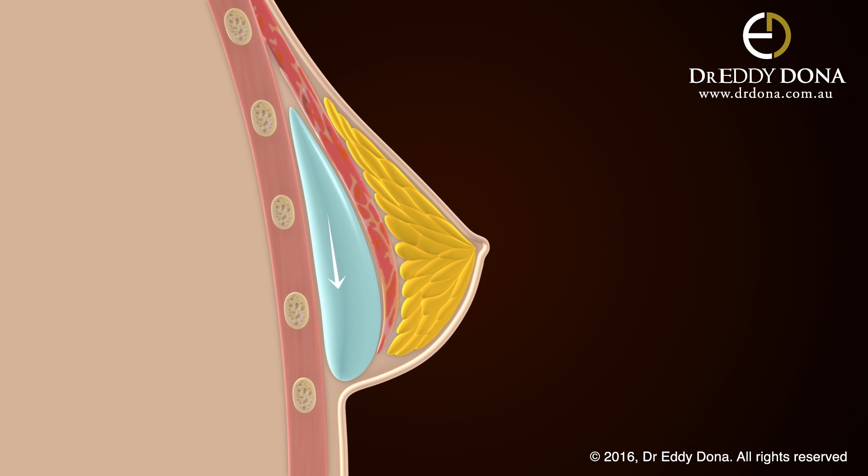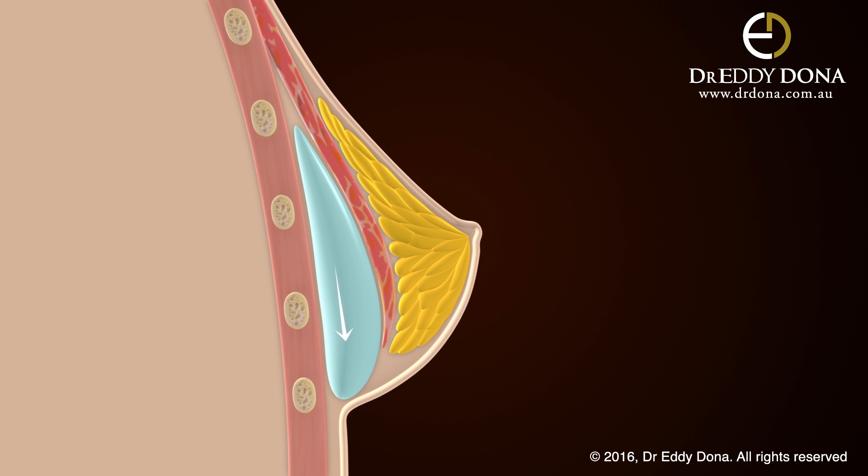If an implant drops down below the point where it was originally placed, then this balanced breast appearance changes.